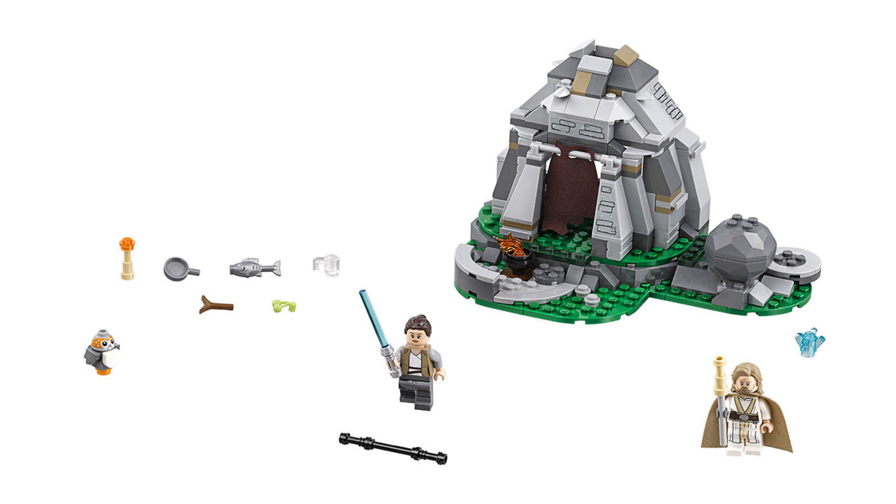As for the build itself, I think it looks pretty tidy. I can't imagine this is going to be a very expensive set, so it should be a great way to pick up two of the main characters without breaking the bank.